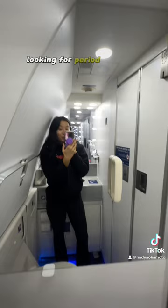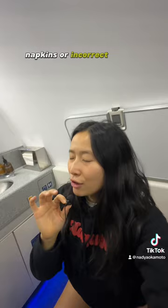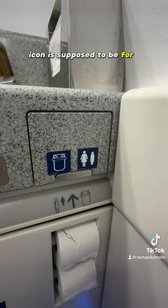Now while I pee, one of the things I really like to do is look around and see if I can find a little sign for sanitary napkins, or the incorrect female gender sign, which is not gender inclusive. And here's where we find it — I think that little icon is supposed to be for period products themselves.